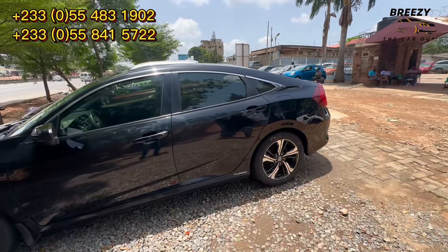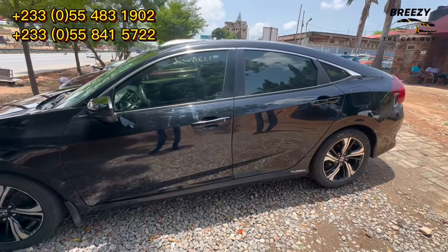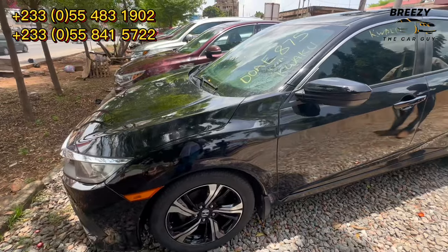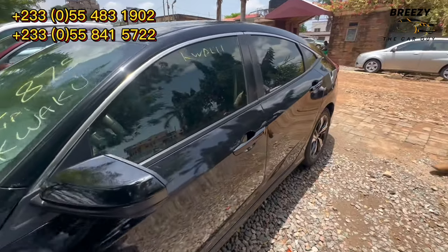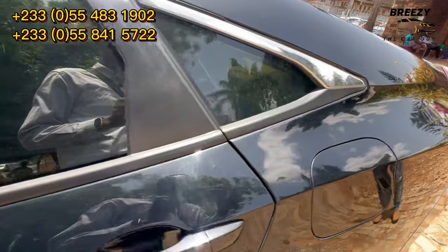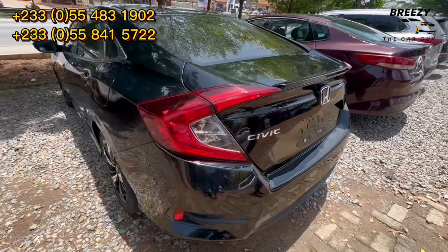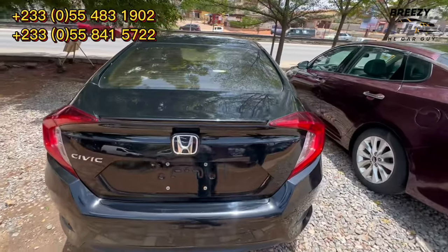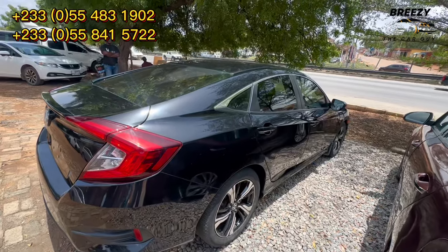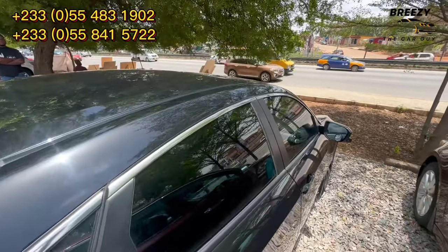Welcome to a carport located at Achimota in the Greater Accra region. This is a Honda Civic 2018 model. It has a sunroof, push to start, leather seats, side cameras, and a 360 camera. It's going for 210,000 Ghana cedis, which is approximately 19,000 dollars.